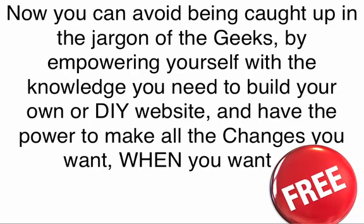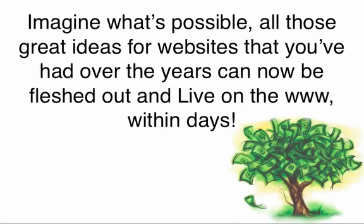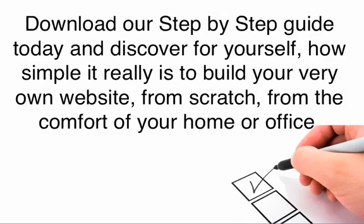Now you can avoid being caught up in all the jargon of the geeks by empowering yourself with the knowledge you need to build your own DIY websites and have the power to make all the changes that you want, when you want, and all the changes are free. Building multiple sites will only cost you around $10 per website with no further or ongoing costs. Imagine what's possible now — all those great ideas for websites that you've had over the years can now be fleshed out and live on the world wide web within days.